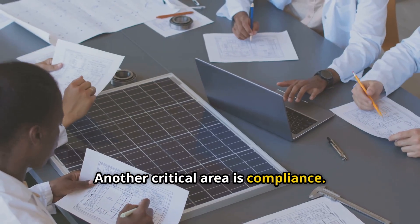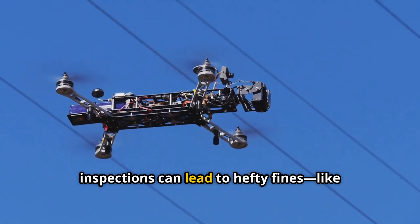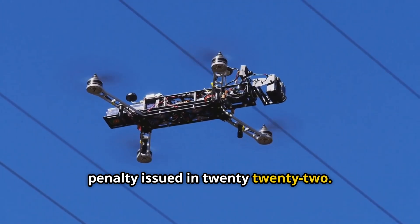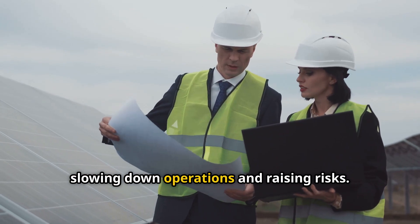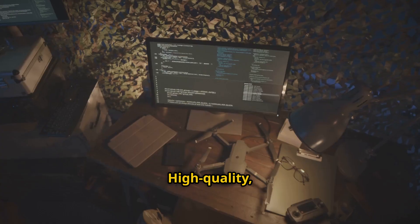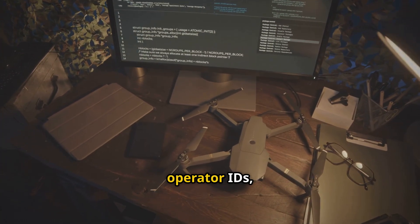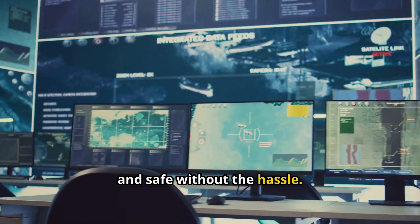Another critical area is compliance. Failing to meet FAA regulations for drone inspections can lead to hefty fines, like the $150,000 penalty issued in 2022. Manual logging of flight data creates a bottleneck, slowing down operations and raising risks. High-quality automated systems capture everything — flight paths, operator IDs, secure encryption — keeping you compliant and safe without the hassle.